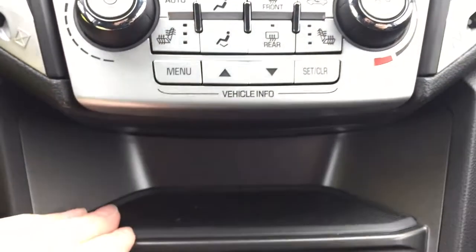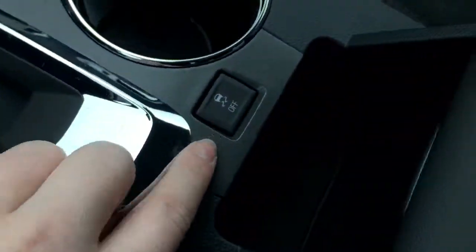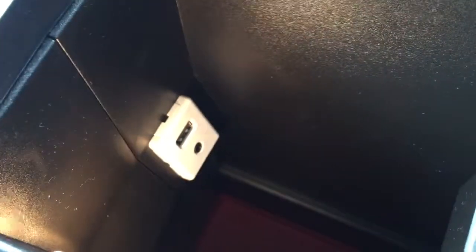Down from that there's a little ledge for storage, and even further down there is even more storage with an auxiliary power outlet at the back. Moving in between the seats, there are two cup holders as well as the button for traction control. Opening up the center console, we see plenty of space down there as well as a USB port and an auxiliary input.